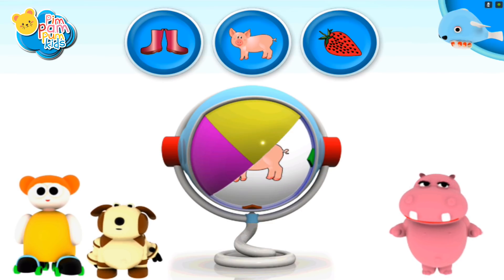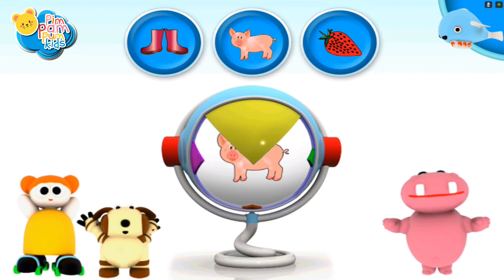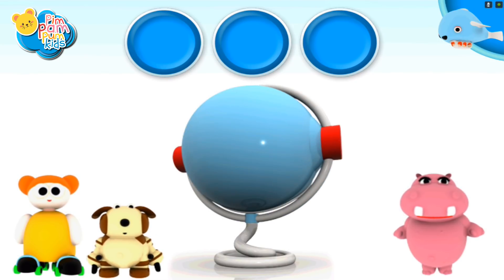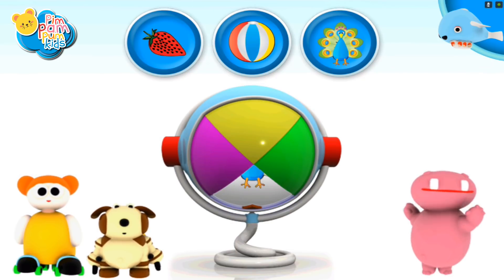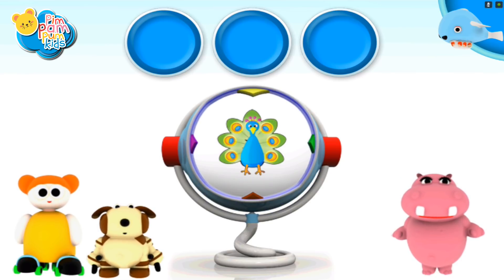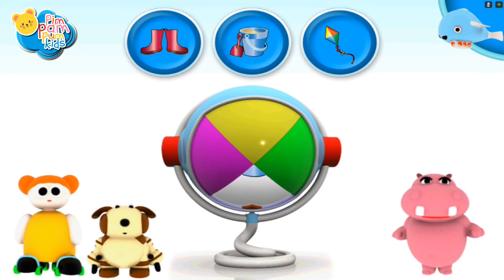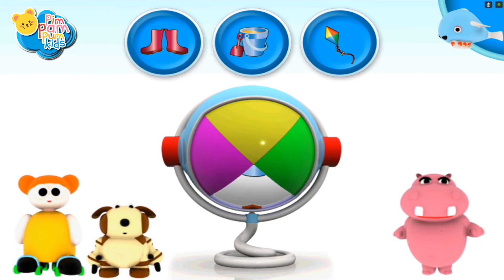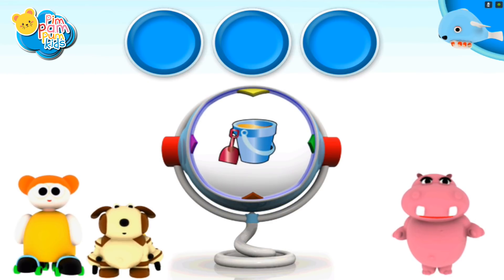Give it another try! Great! A pig! And I can do a pig! You did it! You did it! A bucket and shovel!